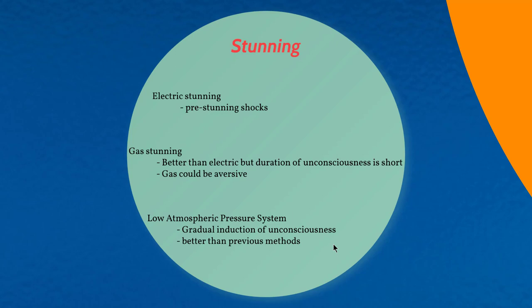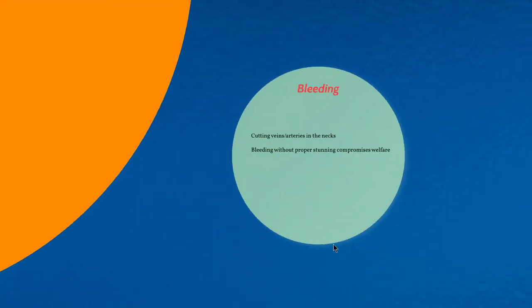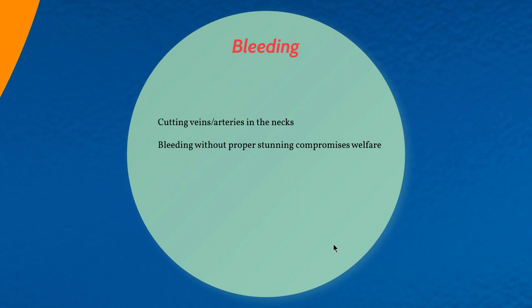Gas stunning is slightly better than electric stunning, but the duration of unconsciousness is very short, and the gases used can be aversive — for example, carbon dioxide has been shown to be aversive to birds. Low atmospheric pressure stunning causes a gradual induction of unconsciousness in broilers and is considered better than the previous methods.